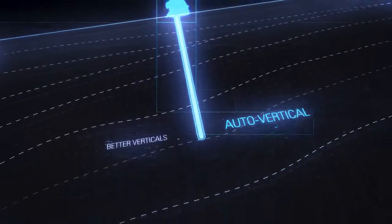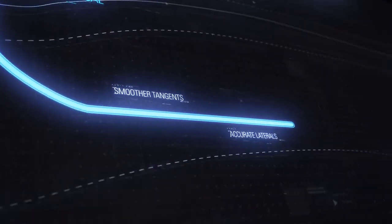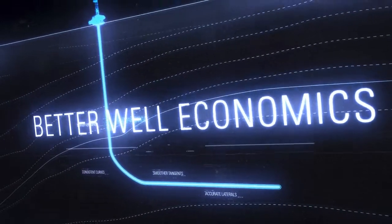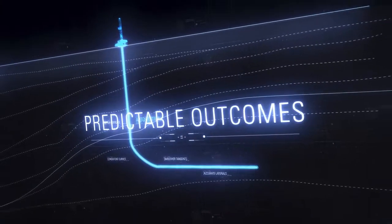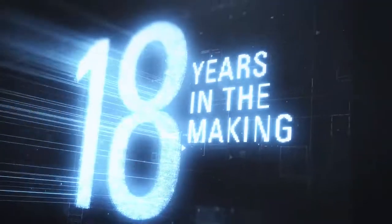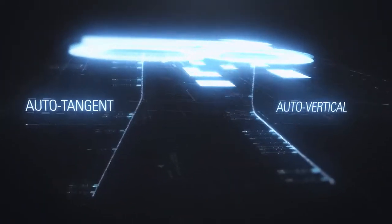Which means far better verticals, steeper curves, less tortuous tangents, and way more accurate laterals. And that all translates to better well economics, reduced carbon, and more predictable outcomes. This is the culmination of an autonomous drilling journey we launched more than 18 years ago with auto-tangent and auto-vertical capabilities.